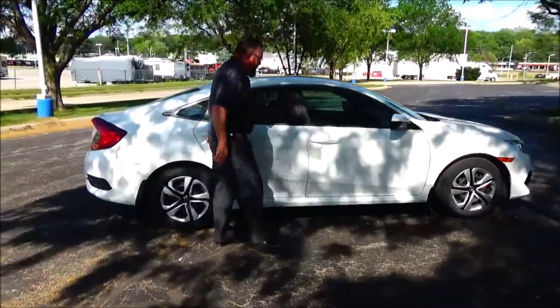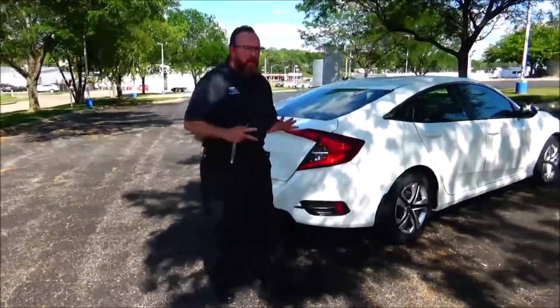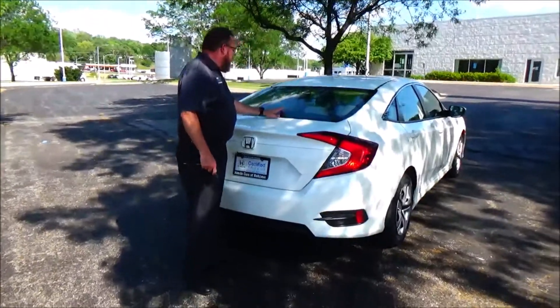This car has passed four mechanical inspections and is being sold as a certified car, so you get the remainder of the four-year, 48,000-mile bumper-to-bumper warranty, and 70 or 100,000 miles on the powertrain. Wrap-around tail light, high-mount brake light, and rear window defrost.